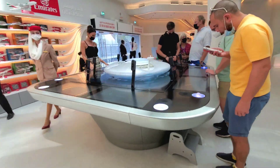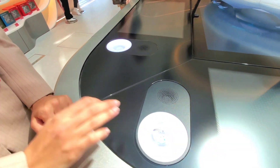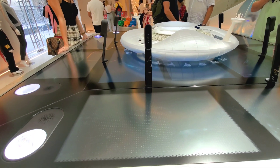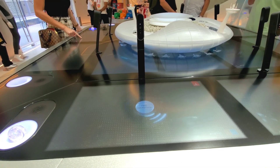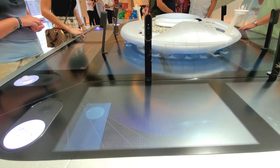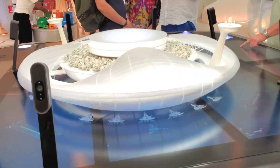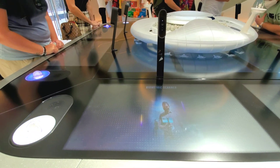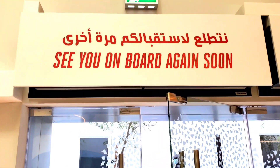Airport technology is another intelligent feature that has been showcased, where you can get an idea about how the biometric end-to-end passenger experience works using eye recognition, face recognition, voice commands, and brain analysis — which is my next stop at Expo 2020 Dubai Pavilion. So I'll see you there.